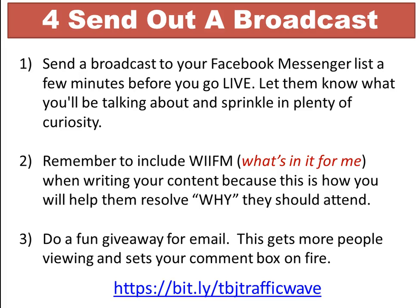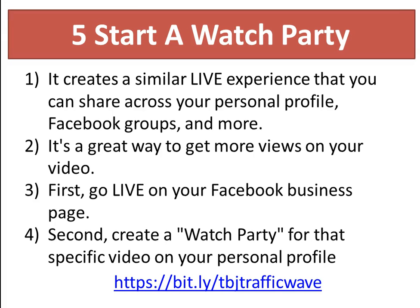The fifth thing is to start a watch party. This is a newer concept that Facebook has implemented. A watch party creates a similar live experience that you can share across your personal profile, Facebook groups, or other connections you have on Facebook. It's a great way to get more views on your video.